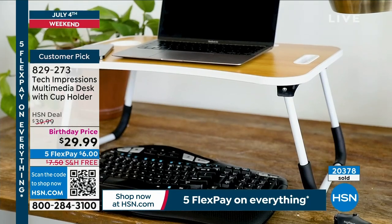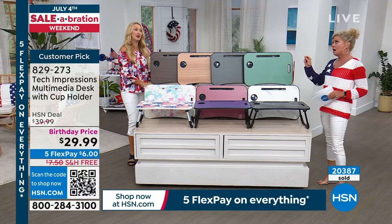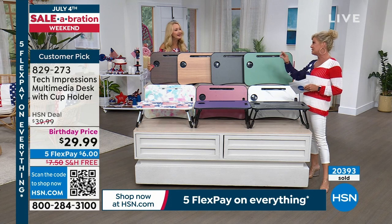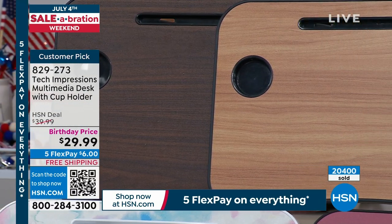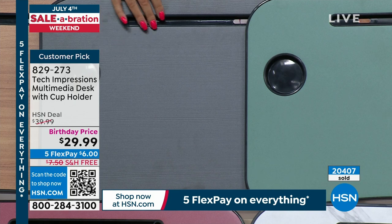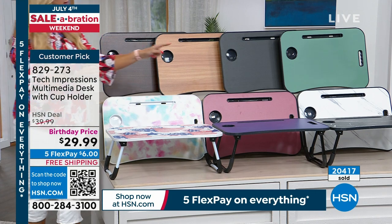We're super busy — over 20,000 of these sold. People love it and come back for multiples. It looks like the wood options are our most popular. We have espresso, the darker wood, and walnut, the lighter wood. Then there's the black wood tone with grays through it — very decorator and designer friendly. And the sage green, which is very soft and nice.